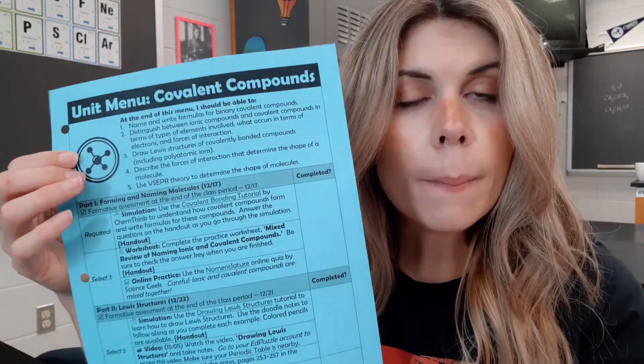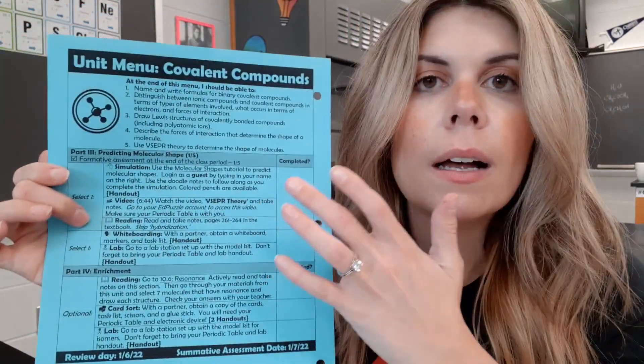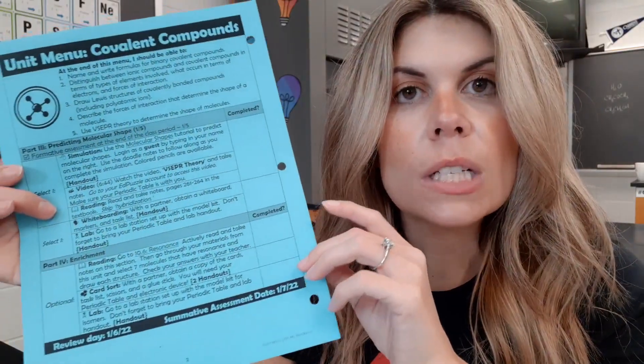That was the AP class. Now for CP — I'm doing a menu on covalent compounds. We have break next week with a half day Thursday and Friday off, so I didn't want the whole break to go by without assessing. I decided to break the menu into two sections: the first focuses on naming covalent compounds, and the second on drawing Lewis structures. I'm assessing them next week after a couple of formatives. When we come back from break, I'll do the back part, which focuses on molecular shapes. There's also an enrichment section with honors chemistry topics like resonance, expanded octets, and isomers.